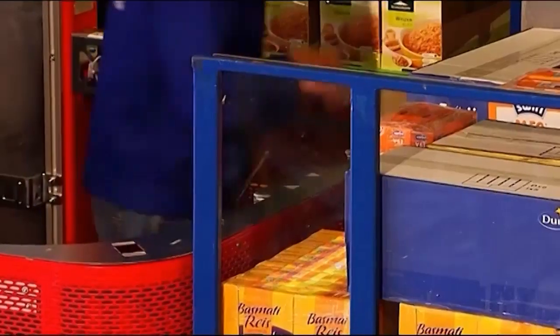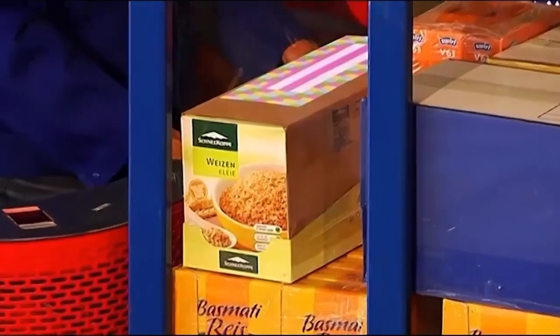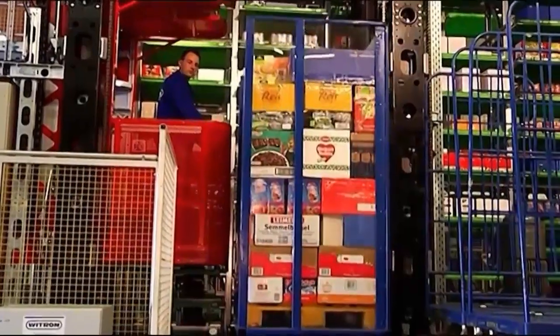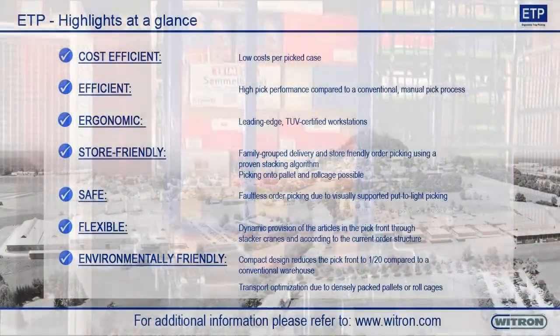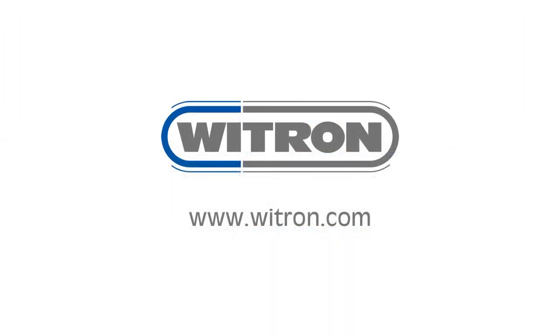Weetron's stacking algorithm ensures store-friendly order picking. Weetron's ETP makes order picking ergonomic, efficient, and largely 100% accurate.